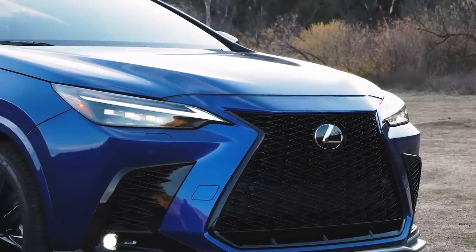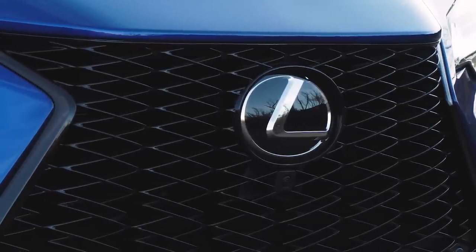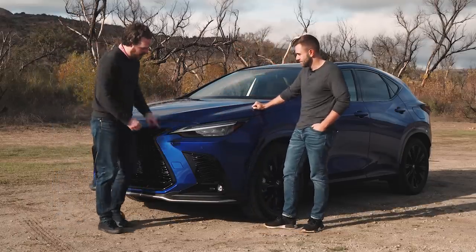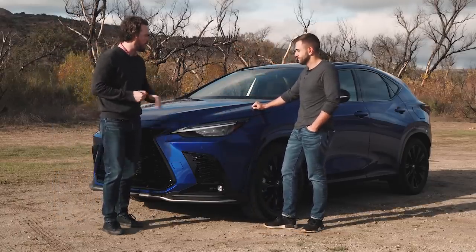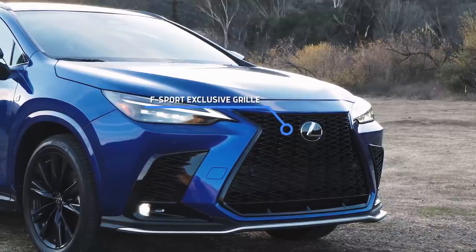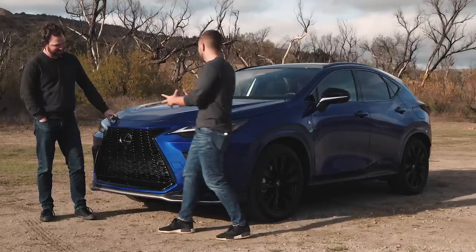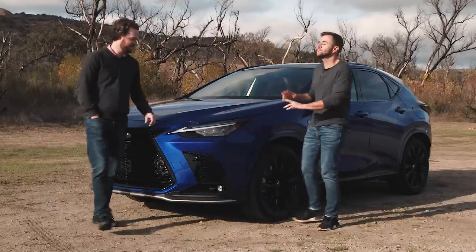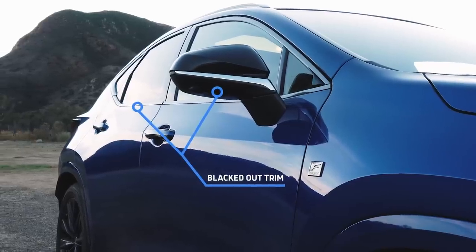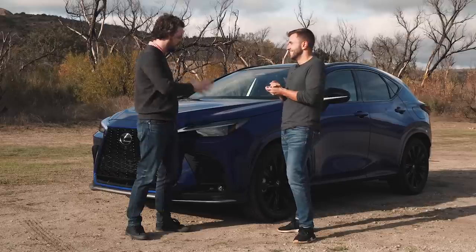Let's talk about the new Lexus NX. From the front, this looks just like the old NX — it definitely has a lot of that same style with the big spindle grille and narrow headlights, but they have cleaned it up a little bit. You don't have the separate little Nike swoosh below the headlights anymore, and the body sides have been decluttered as well. This is an F Sport, and that does some good things for the design — it makes the grille black and kind of reduces down just how massive it is at the front. F Sport also brings black 20-inch wheels and blacks out the mirrors and the trim around the windows. Overall, it just looks a little more modern and contemporary.